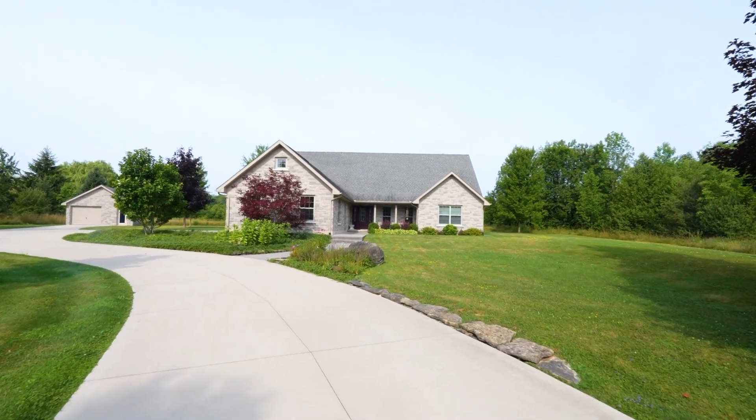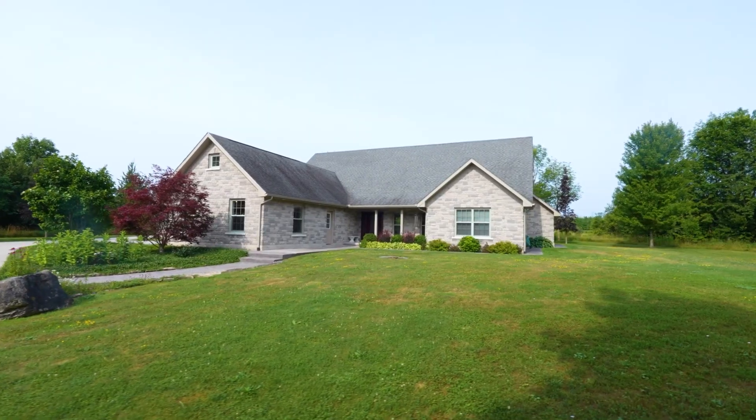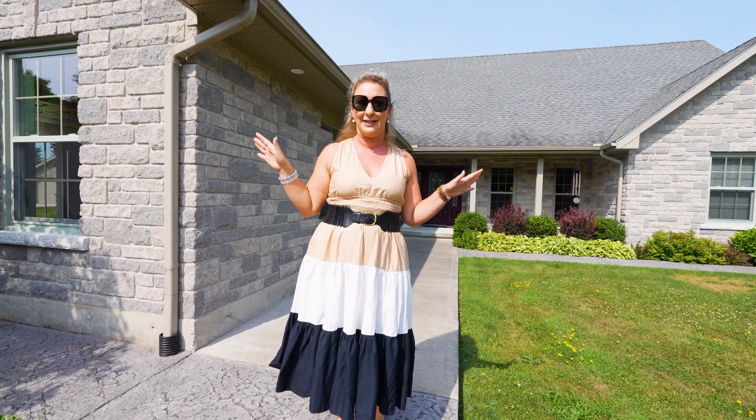Hi, Laura Cross here on Grey Road One today checking out this spectacular listing. We have a two-and-a-half-acre lot, completely manicured, tons of privacy with mature cedar surrounding.